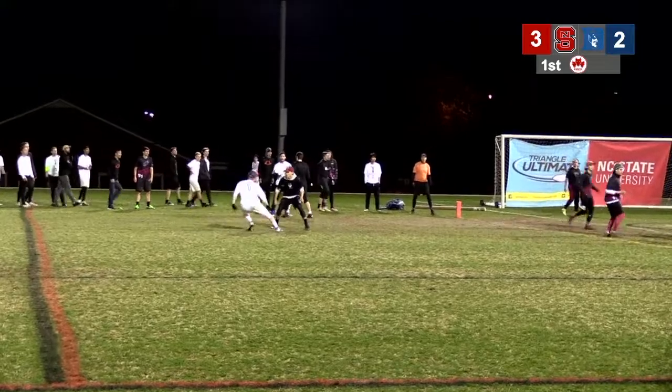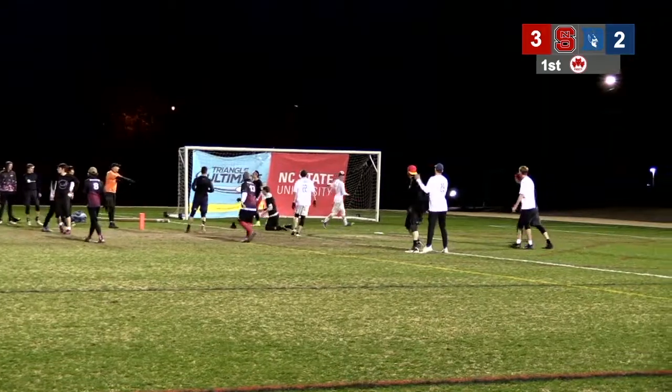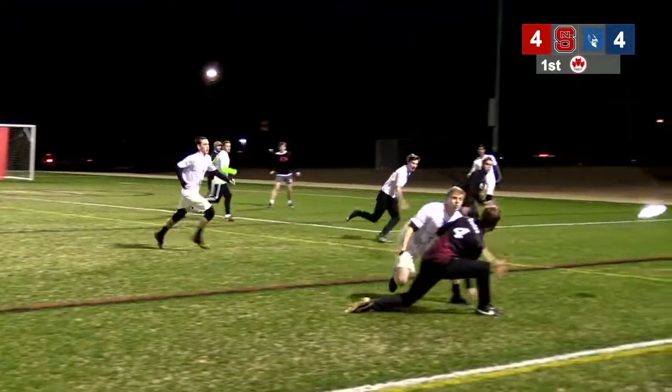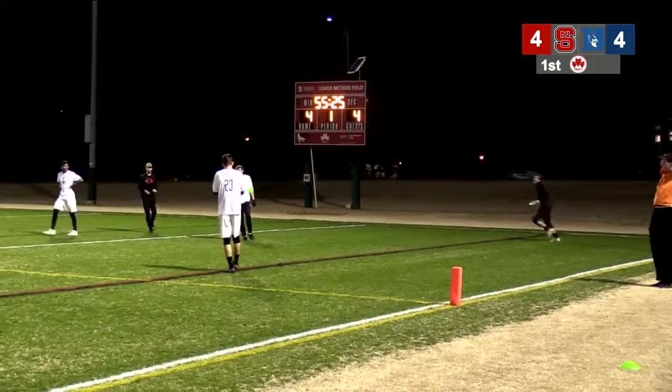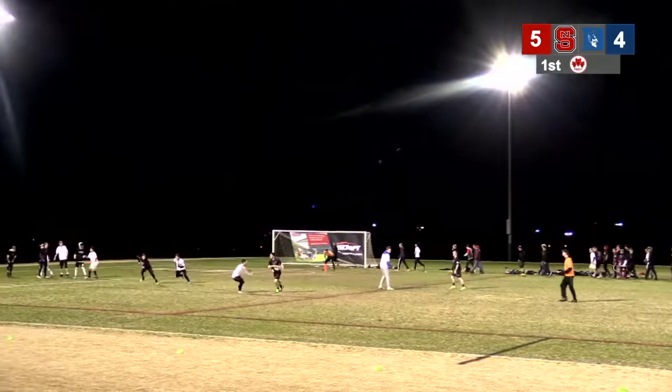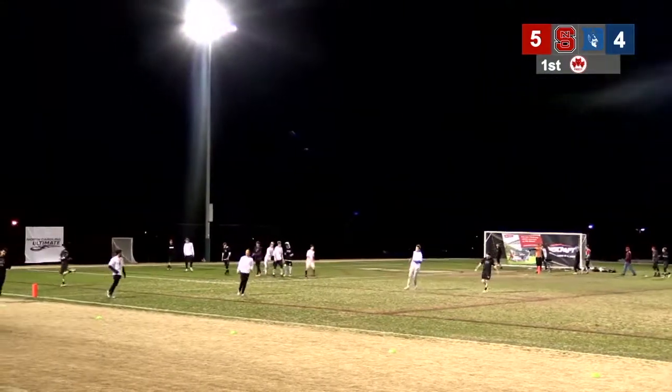Duke is going to have a chance to tie it up here. He goes, frees everybody up, but it's not there. State is able to jump in — a really big momentum shift if they're able to score here. It looks like they did; they are able to score.